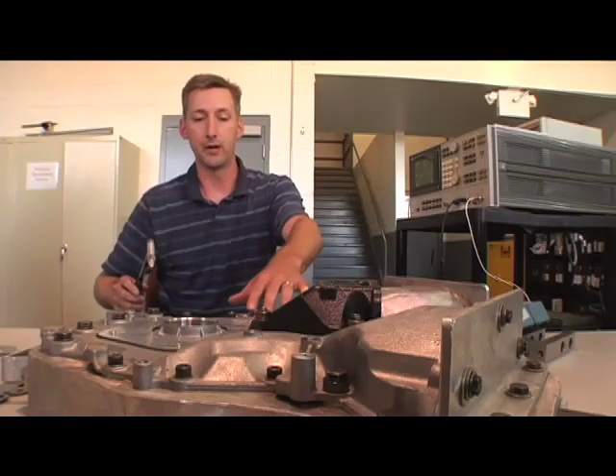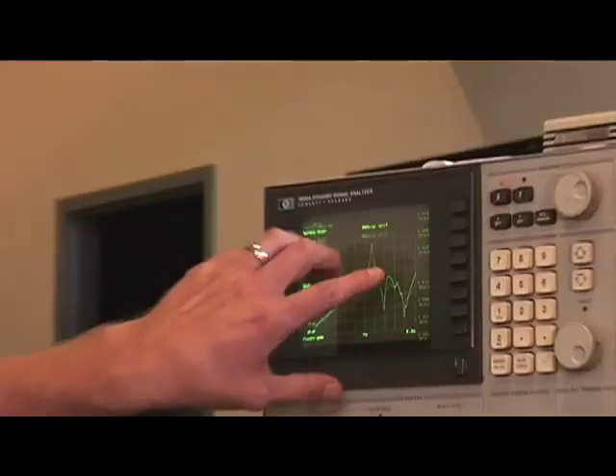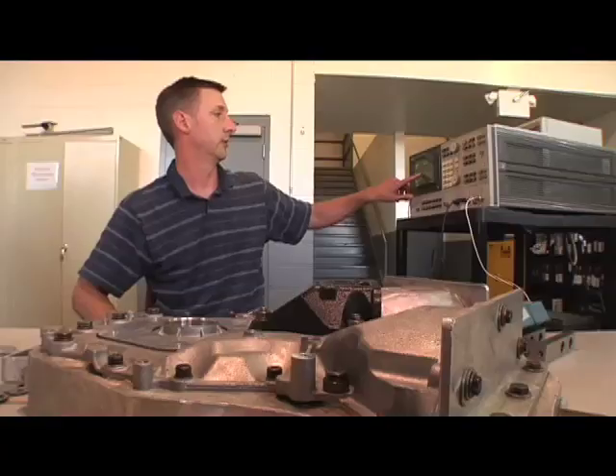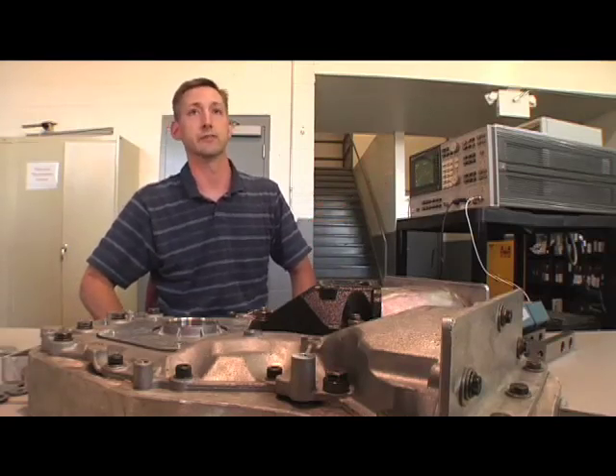We've got our accelerometer mounted and we'll create an impact in the front cover. And we can look and see the difference between the baseline configuration, which is currently highlighted, and the treated configuration, which you can see at the peak has a much lower response than the baseline does.